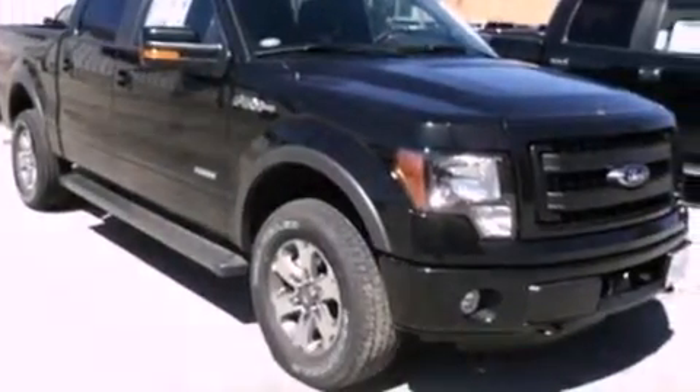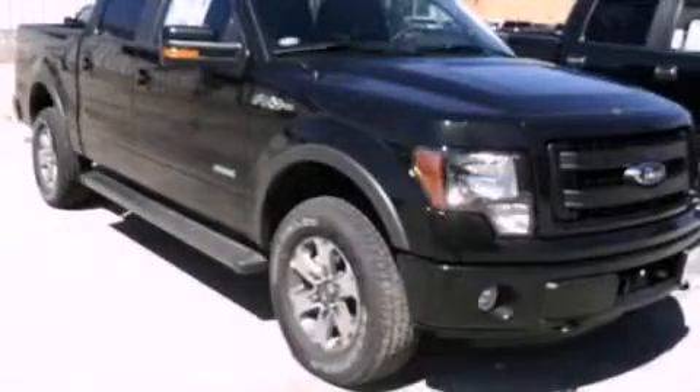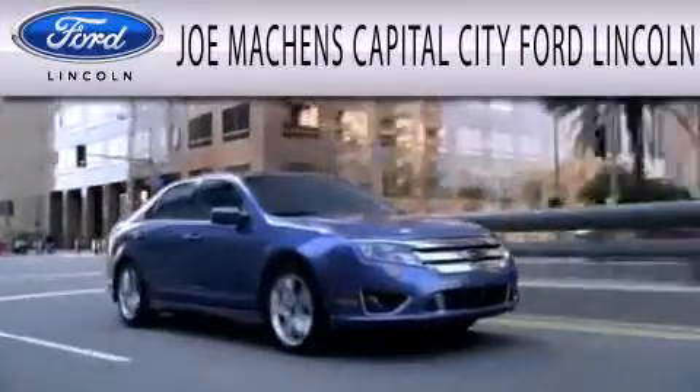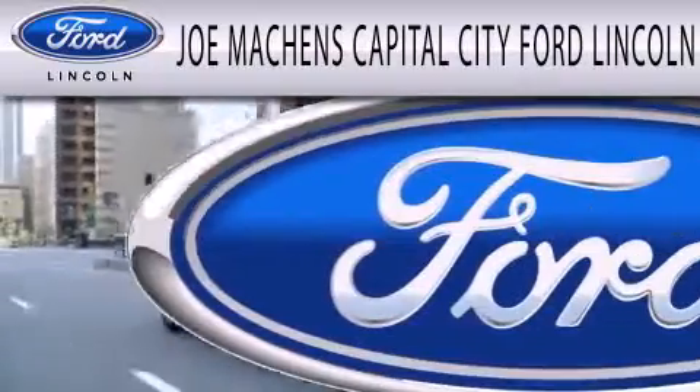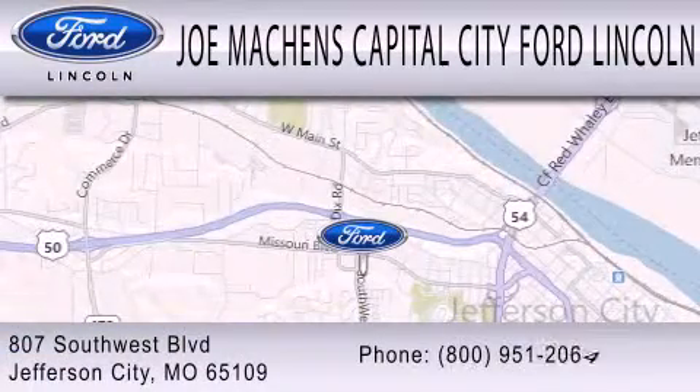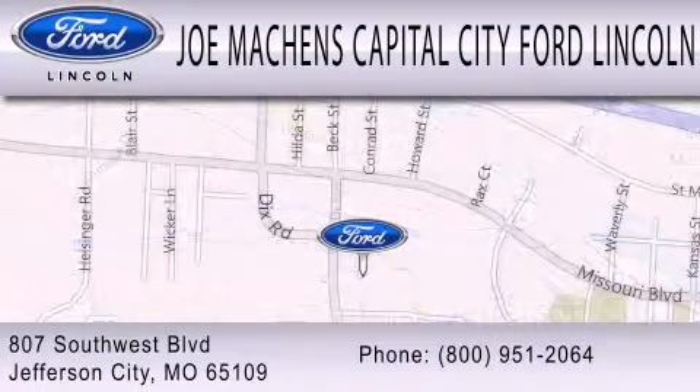We invite you to contact us today to learn more about this vehicle. Joe Machin's Capital City Ford Lincoln is dedicated to doing everything possible to ensure the experience you have selecting your next vehicle is as pleasant as possible. We're located at 807 Southwest Boulevard in Jefferson City.